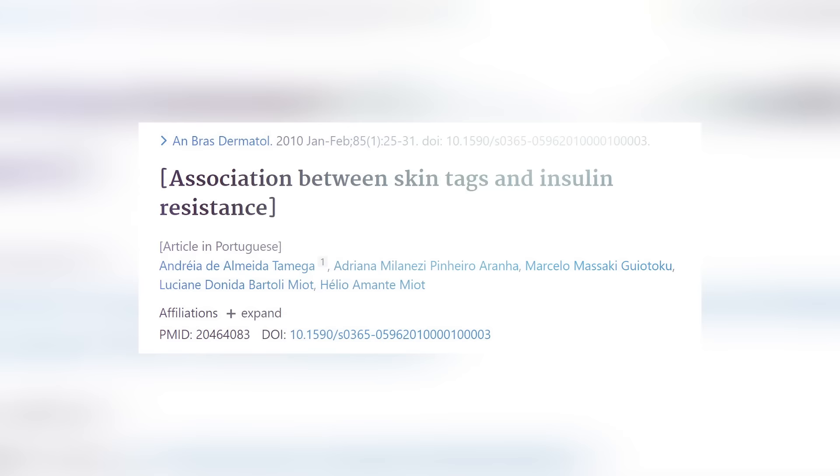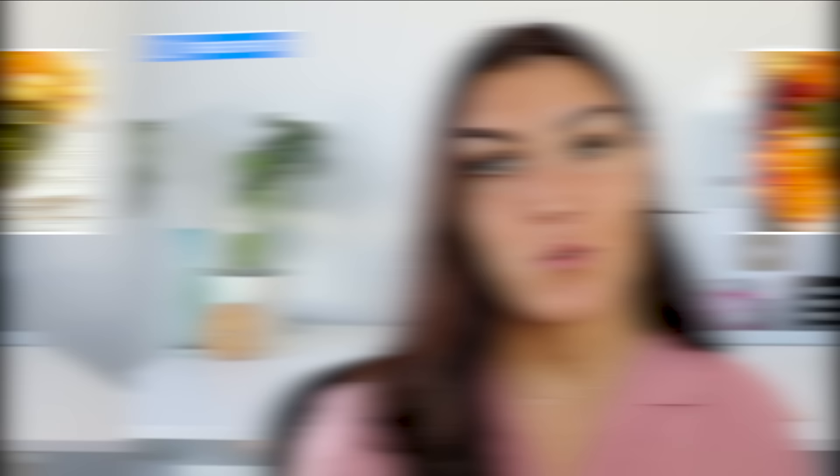When our blood sugar is spiking frequently, a lot of insulin is needed. And when insulin is constantly being pumped out, insulin levels remain high. This high insulin is actually the cause of skin tags. Insulin is a growth hormone — when insulin is high, things in our body grow, and one of those things is skin tags. So anything we can do to reduce our spikes in blood sugar and lower our insulin is going to help our skin tags go away and prevent new ones from occurring.